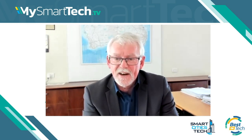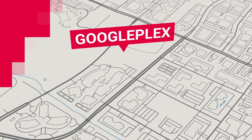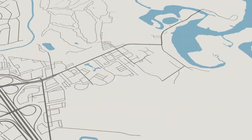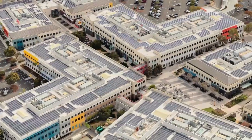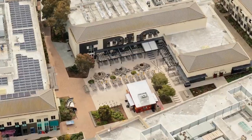LiDAR is an amazing technology. When we're flying, we actually sample the ground at about two million times every second — I still can't get my head around it. We're taking an extraordinary number of measurements of the terrain surface and all the vegetation above it, and the buildings and so forth as well.